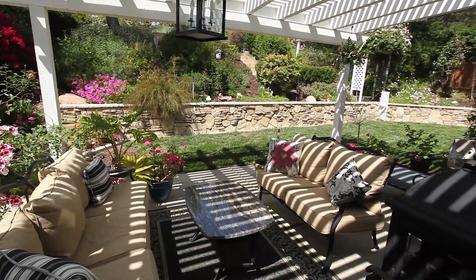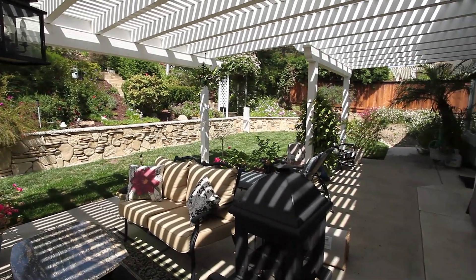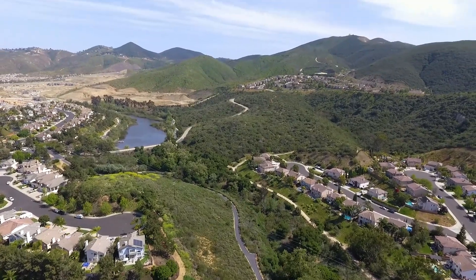If you're looking for something which has become more of a rarity in this market — a single level that's turnkey, thoughtfully improved, and such a value in today's market — we want to encourage you to come see this property on Poppy. Email us and call us with any questions about the neighborhood and the general Discovery Hills area. This is Tyson Lund with the Lund Team. Call us at 760-438-0800 or send us an email through our website at LundTeam.com. Thank you.